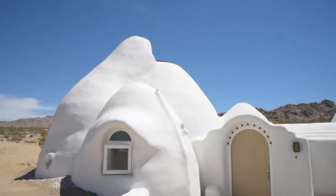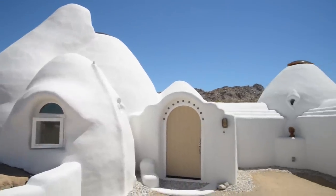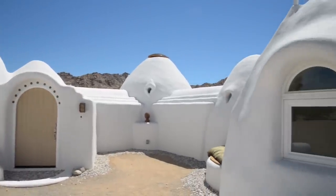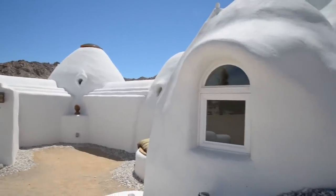Joshua here with Wanderfoot adventure number two. We are in Joshua Tree with one of the co-founders of Bonita Domes, Gabe, and his partner Lisa, who is not here right now. Can you tell us a little bit about Bonita Domes?